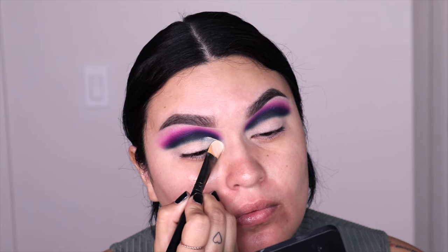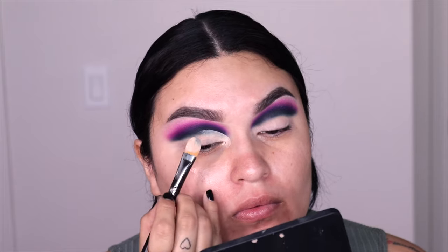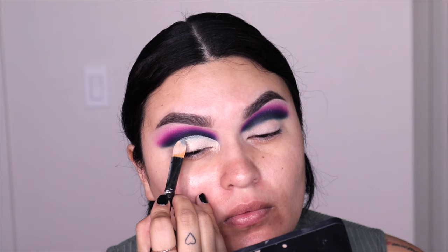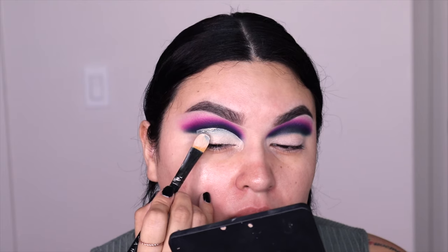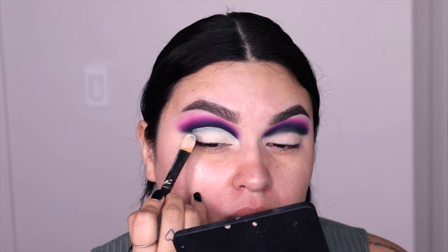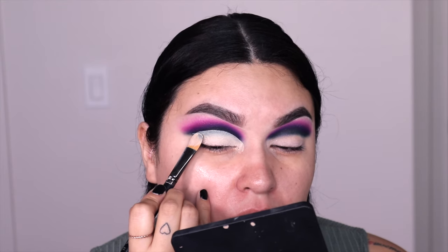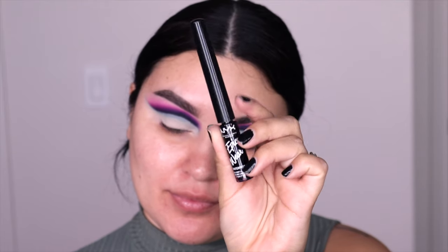I love using this Jow Cosmetics brush number 003 — it's super flat and perfect for creating half cut creases or cut creases. I follow the crease line, taking it up just to the crease without going too high so I don't lose the eyeshadows we just placed, then extending it outward to create the full cut crease.